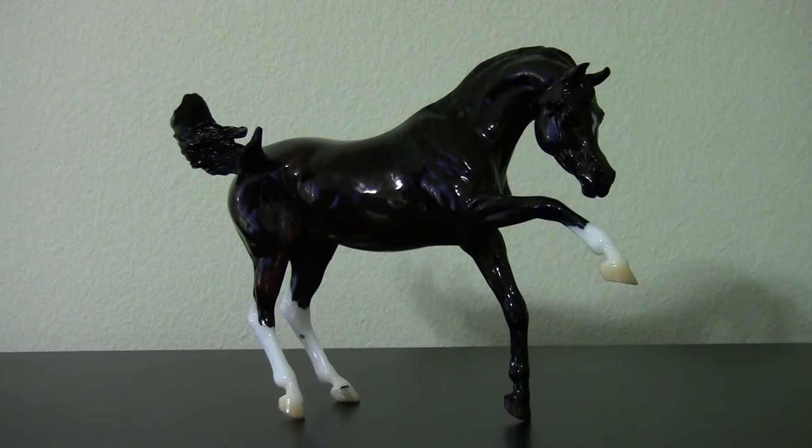Next up is Ganache. The minute I saw photos of him on Breyer's website, I thought to myself, I have to get this model. The gloss really brings out the rich shading in his beige color, and although it's hard to see in this video, he actually does have some faint dapples.